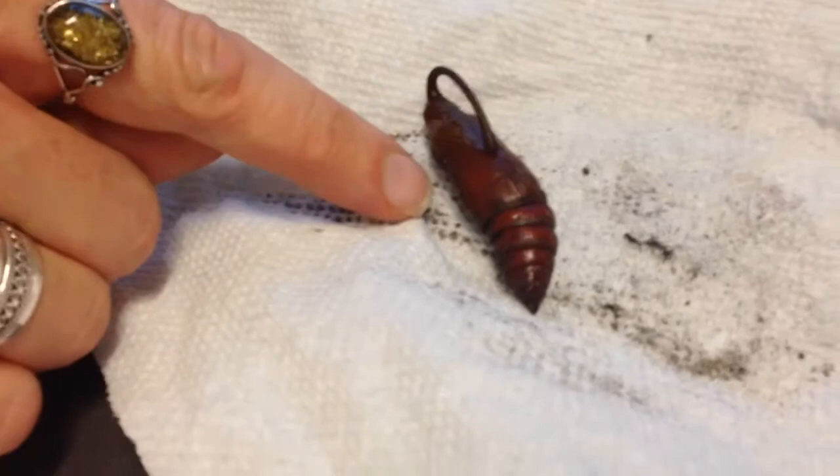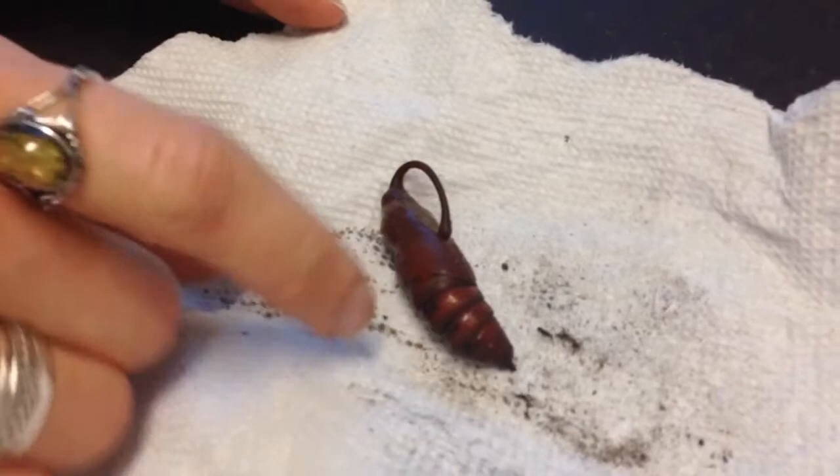How long ago was this cocoon made? Two days ago, and it took him like five days to make it. Do you know how long it'll take till it hatches? I don't know, I have to look it up.